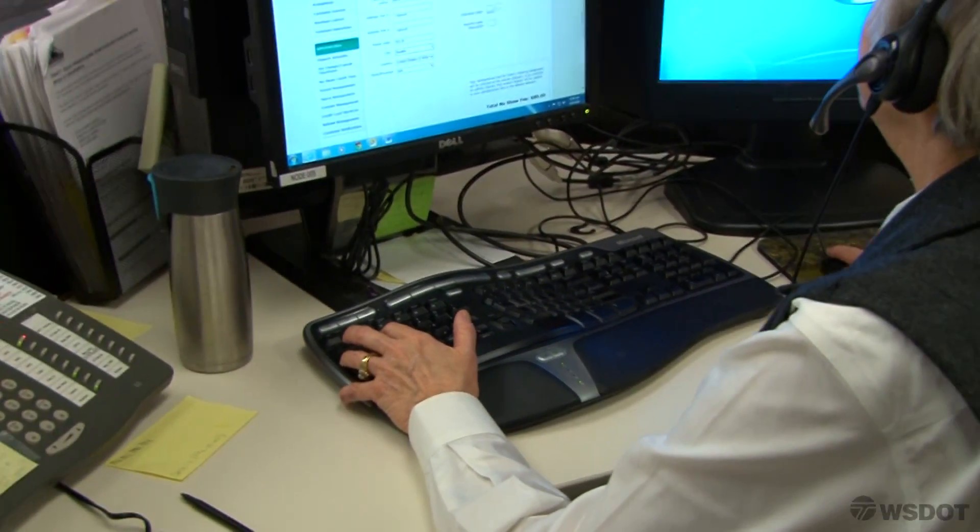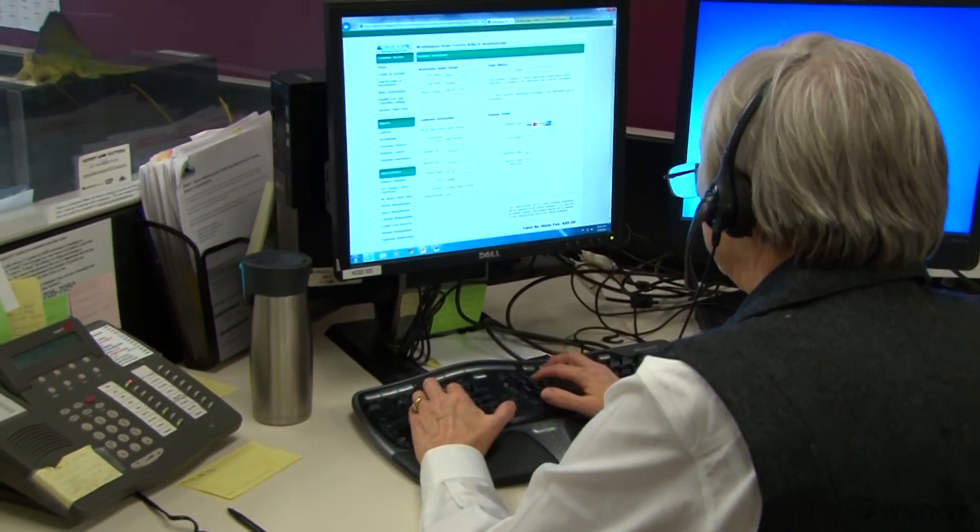With a reservation account, you can easily make, change, cancel, and manage all your reservations in one place. We encourage you to make an account even if you intend to make most or all of your reservations over the phone. Having an account will help our customer service agents make your reservation quickly and easily.